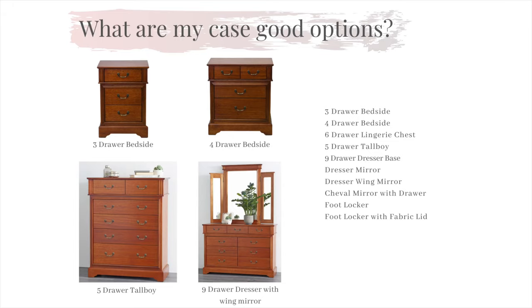You have a choice from a three-draw bedside, a large four-draw bedside, a six-draw lingerie chest, a five-draw tallboy, nine-draw dresser base, a standard or a wing mirror to suit the dresser, a one-draw cheval mirror, and a footlocker with the option of a fabric lid as well. All of our case goods range is fitted with only the finest hardware featuring full extension, ball-bearing runners giving you the full use of the drawer.